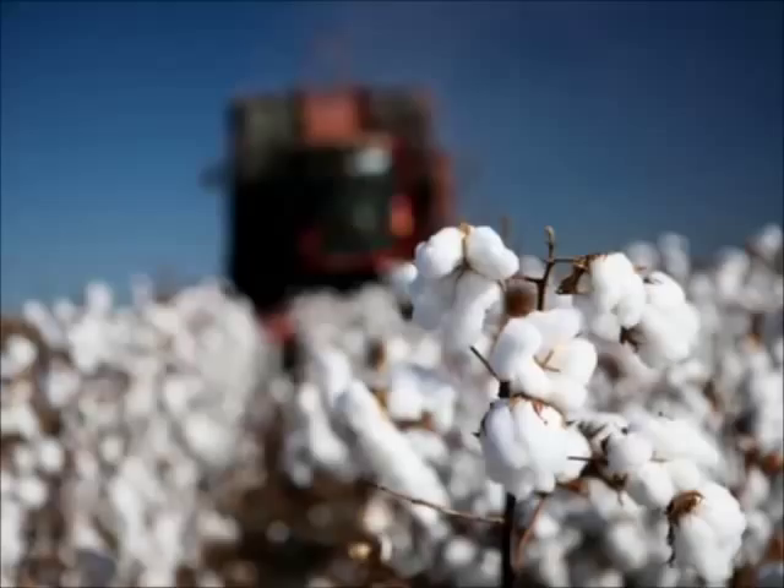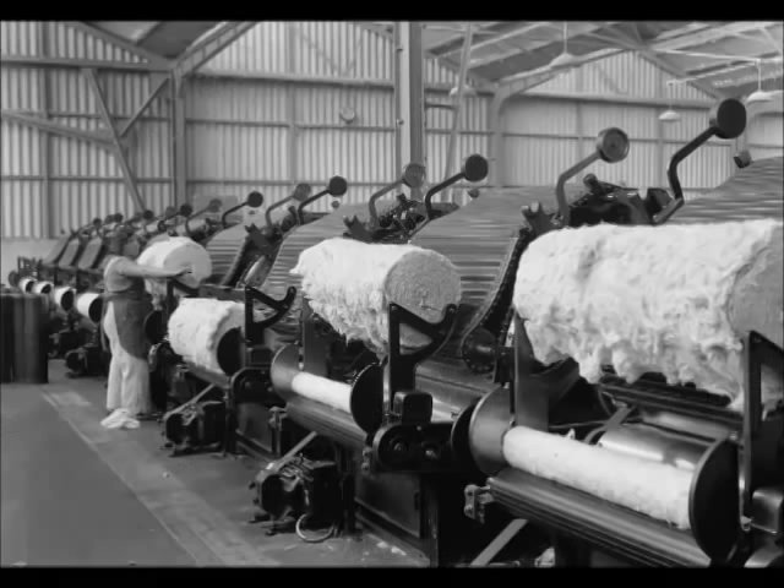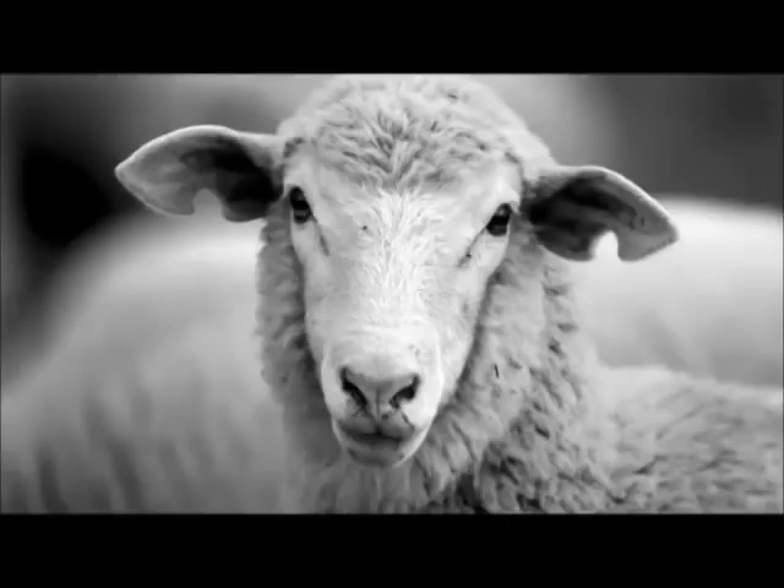As you already know, the most common plant fibre is cotton, which is spun into fine yarn for mechanical weaving or knitting into cloth. The most commonly used animal fibre is wool, harvested from sheep.